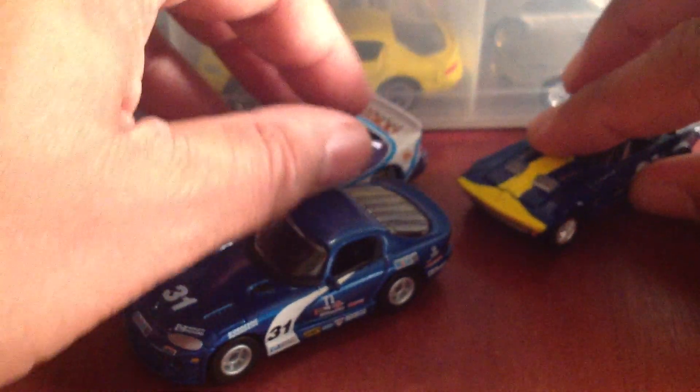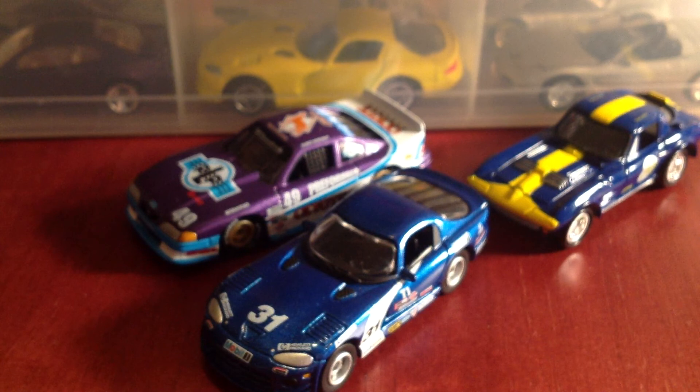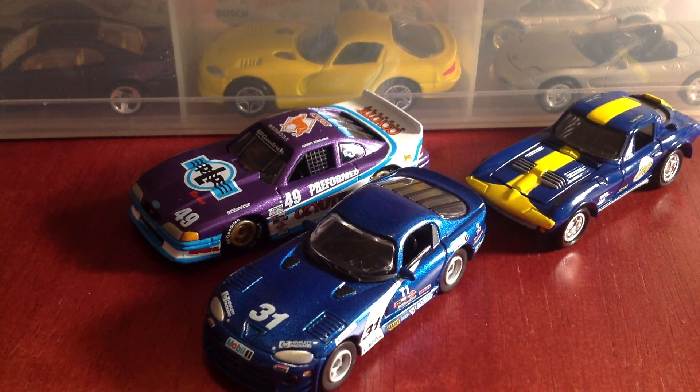Alright, you guys, thank you so much for watching. I wanted to share these beautiful race cars with you guys. If you have any comments please leave them below, feel free to subscribe, and thanks for watching — take care!